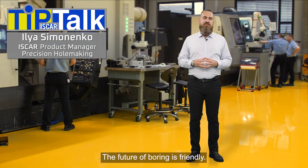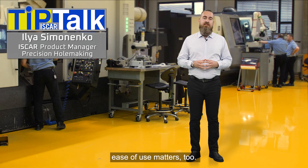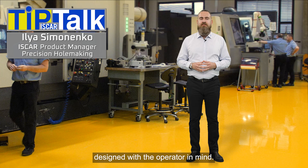The future of boring is friendly. Today we're going to be talking about boring tools. In ball machining, precision alone is not enough — ease of use matters too. That's why I'm excited to introduce two groundbreaking boring solutions designed with the operator in mind.